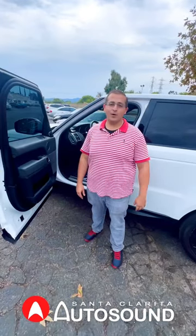If you're not happy with the sound quality in your car and you want a high-fidelity audio system, come to the experts — Santa Clarita Auto Sound.